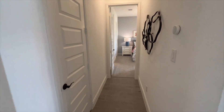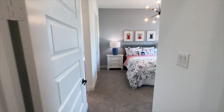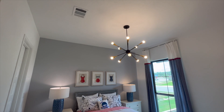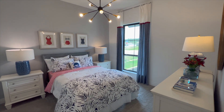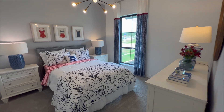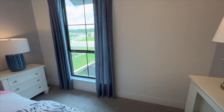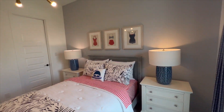Coming over this way, this is going to be your first bedroom. You're going to have a very pretty lighting fixture on top, a gorgeous oversized window in the back — again, letting in a lot of natural sunlight — and a very generous amount of space in this room.